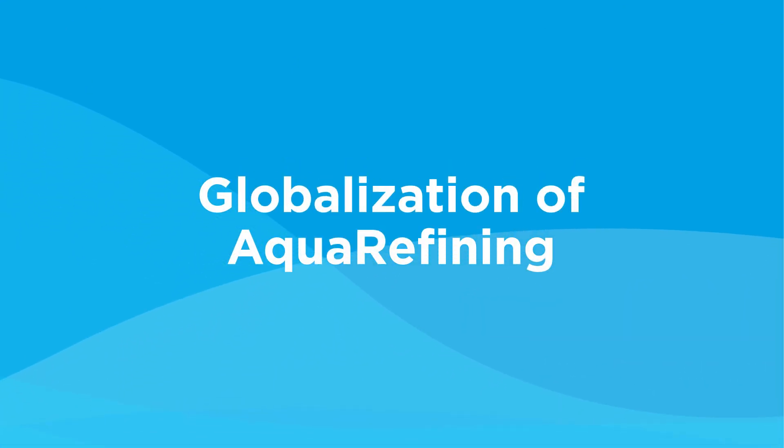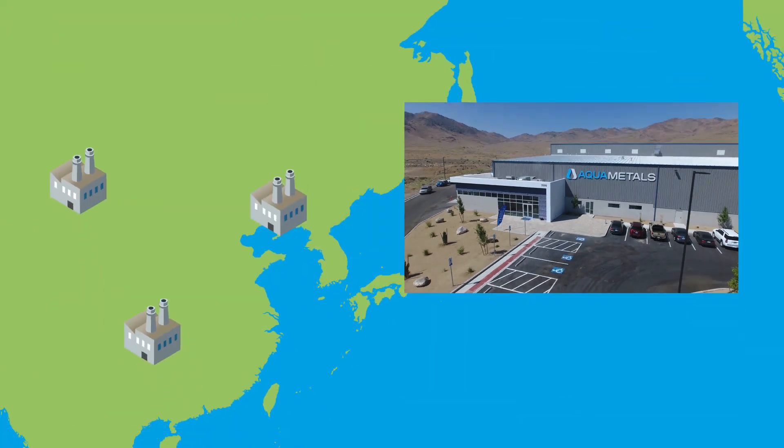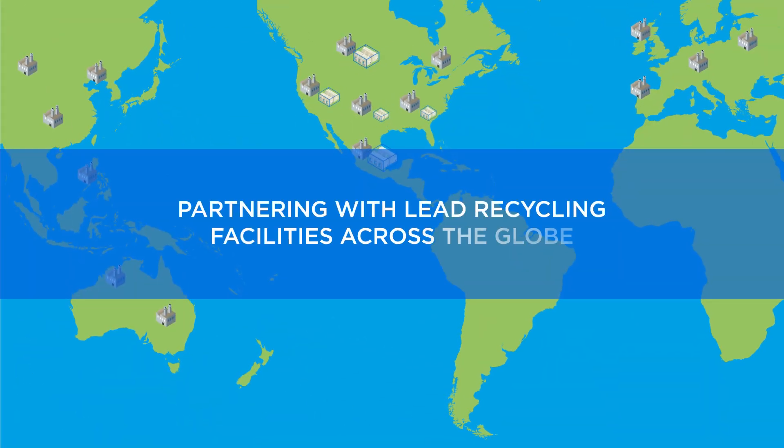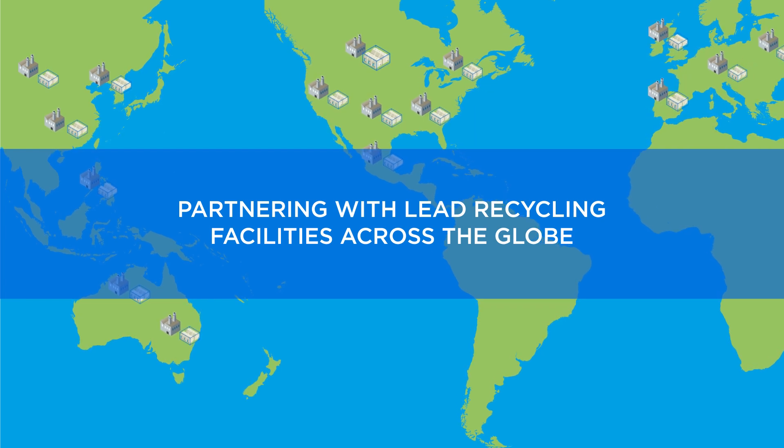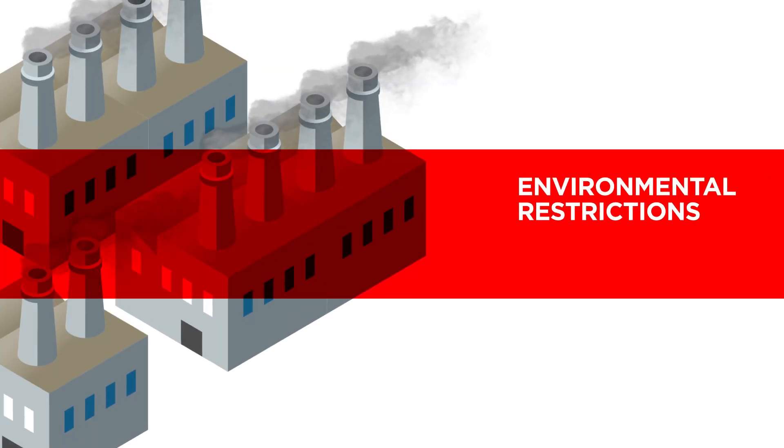With the technology proven, Aqua Metals is now proceeding to phase two of its business model: licensing the Aqua Refining technology to recycling facilities across the globe.